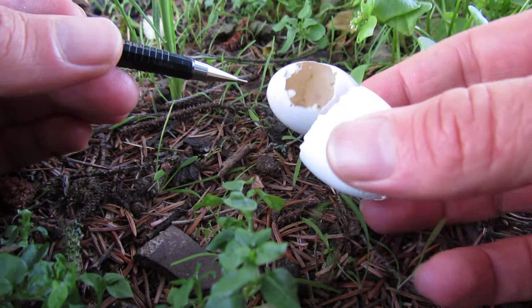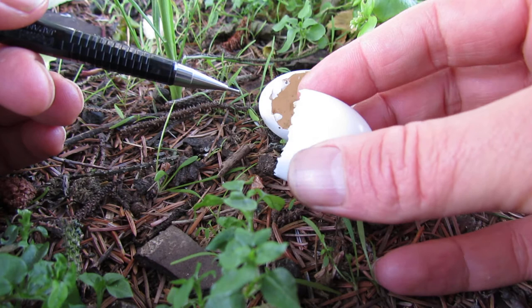They're pure white and about four and a half centimeters long when they're intact. Now this is from a hatched egg rather than one that was eaten and we can tell this in several ways.